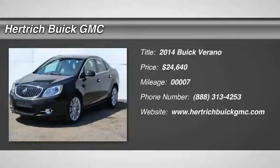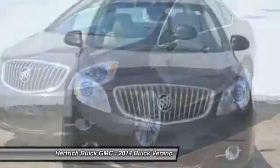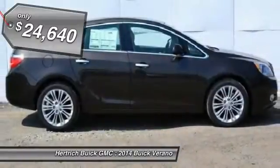You'll love this 2014 Buick Verano. This is a vehicle you'll want to take home. With 7 miles, it features automatic transmission and an exterior color of Mocha Bronze Metallic.